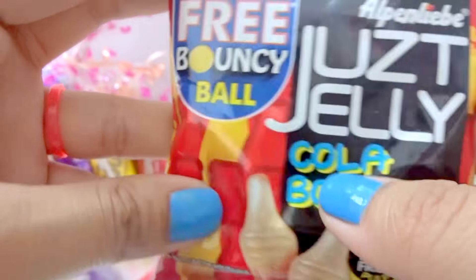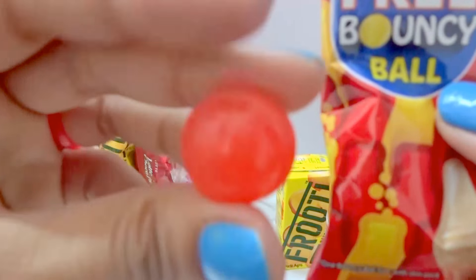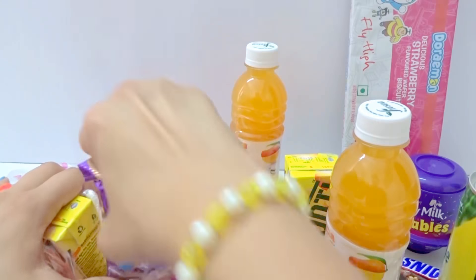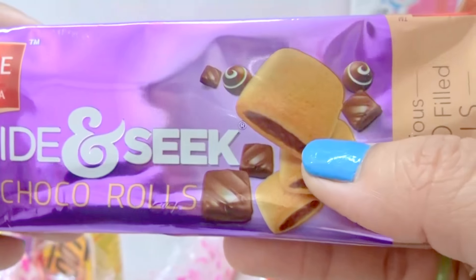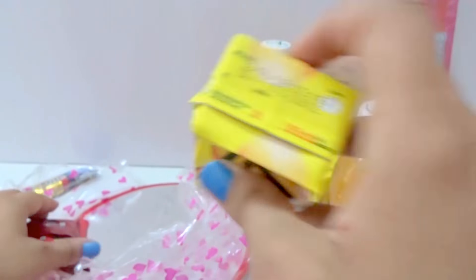Cola flare. Jelly here. And this we have — a ball here, red color. Let's get here. Cookies, choco roll. Inside we have chocolate. Nice. Let's go, one more drink here.